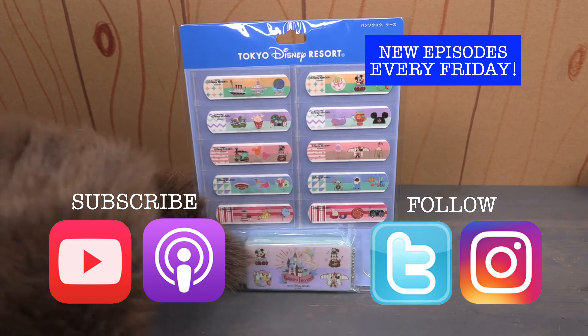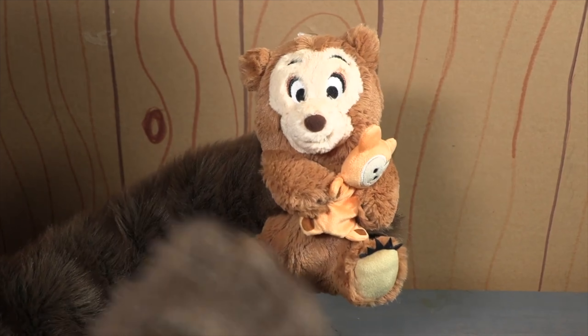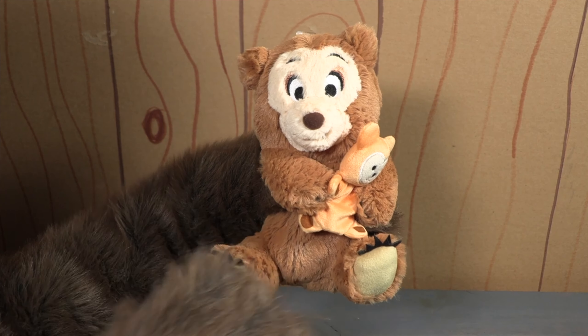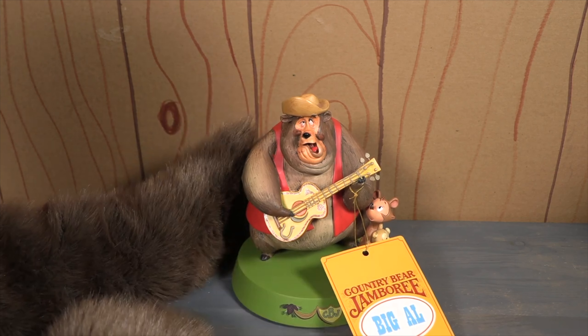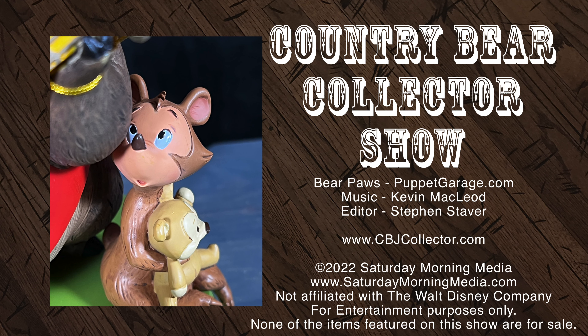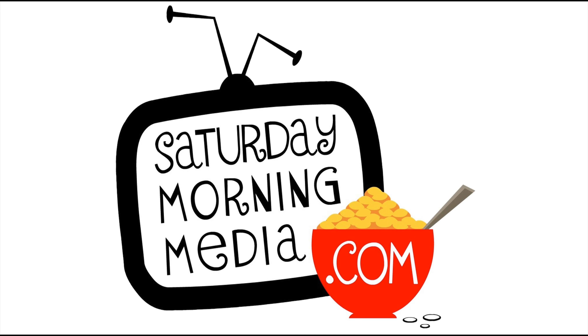That's going to wrap up our top five for 2022. Let us know what we got right or wrong in the comments below or over on the Country Bear Collector Show Instagram page. Thank you for subscribing to the show and hanging with us in 2022, and here's to a lot more Country Bear fun in 2023 on the Country Bear Collector Show. If you enjoyed the show, give us a like and click the subscribe button. If you'd like to see the show continue, consider supporting Saturday Morning Media via Patreon at patreon.com/SaturdayMorningMedia. Stay tuned, we'll be right back.